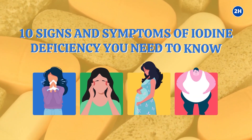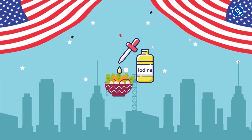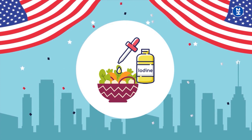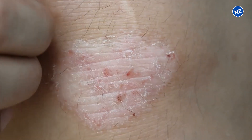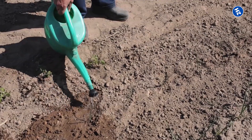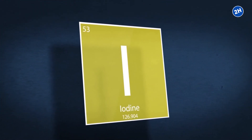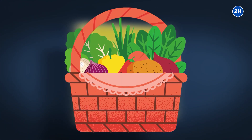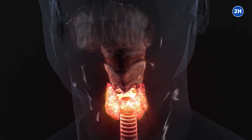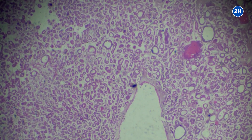10 Signs and Symptoms of Iodine Deficiency You Need to Know. In the US, they started adding iodine to the diet in the 1920s. Iodine deficiencies are also dominant, especially in Europe and third world countries, where the food supply and the soil have low levels of iodine. Iodine is a trace mineral present in certain seafood and vegetables and is important for the functioning of the normal thyroid. An iodine deficiency is simply the insufficient proportion of iodine in the body.